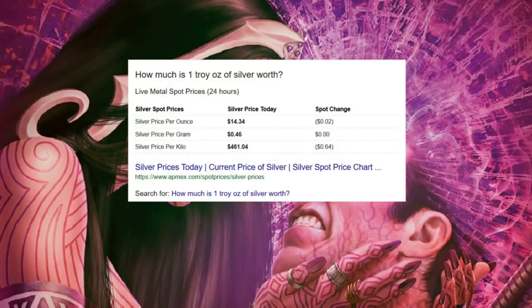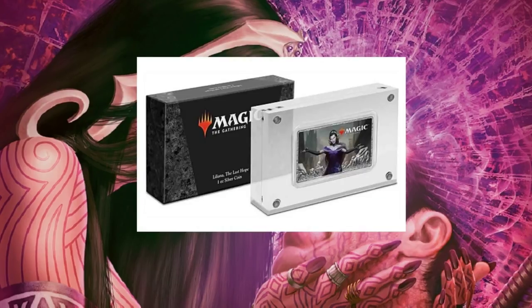How much is one troy ounce of silver worth? From today's live metal spot prices over 24 hours, it's $14.34 — it changed two cents in the last 24 hours. So this one ounce coin, if you just wanted to melt it down, you'd get $14.34 for it. Essentially, you are paying a premium for a nice collectible case.